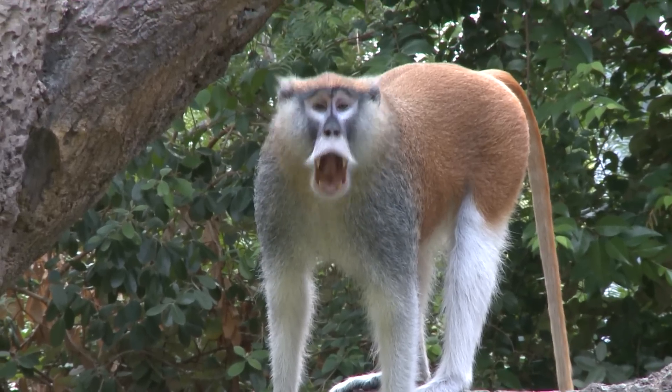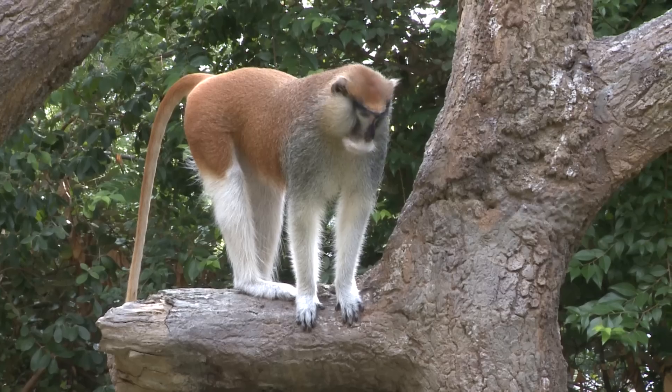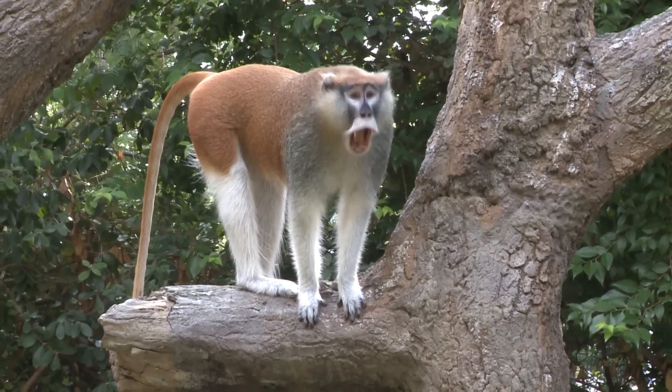The patas monkeys will often open their mouths and it actually looks a little bit like a yawn. We call that a threat yawn — he's just showing anybody nearby that he has very large canines and not to mess with him.